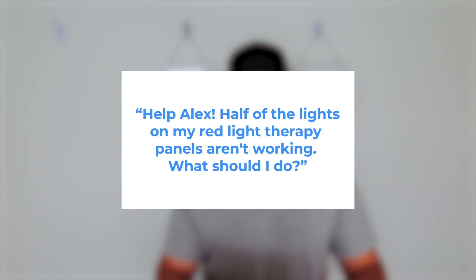Help Alex! Half of the lights on my red light therapy panel aren't working. What should I do?